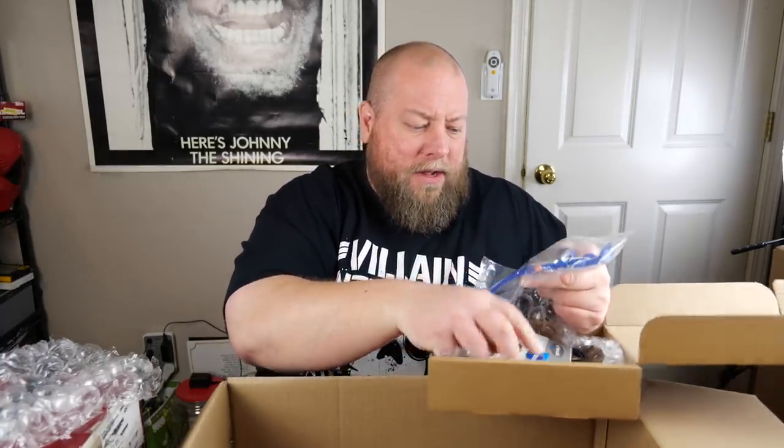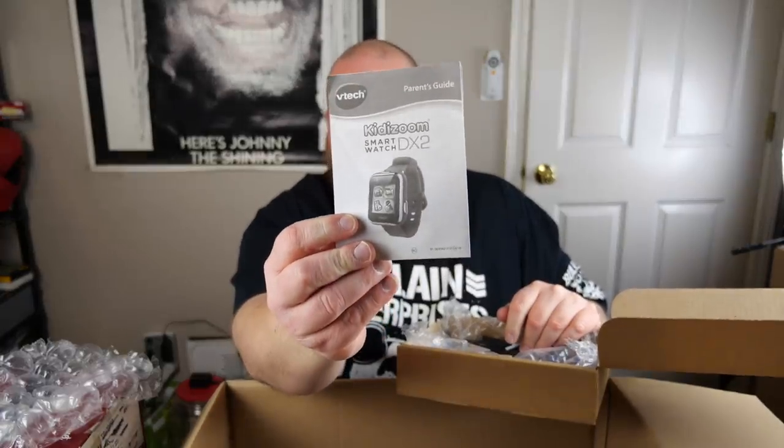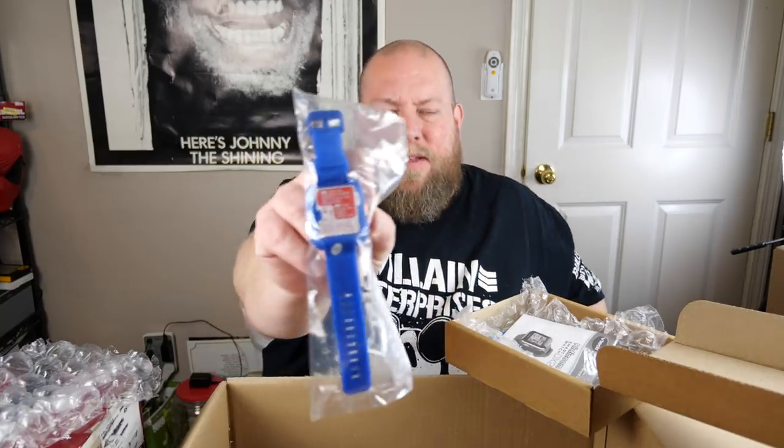Now we're into toys — hodgepodge! We have a VTech Kids' Smartwatch DX2, which actually has decent value. There's a charger and instructions included. It's not factory sealed but it still has the protective tape on the back, so it seems barely used. The battery is totally dead but I'll charge it up and make sure it works. These sell for about $25–30 used.